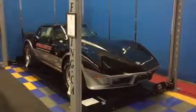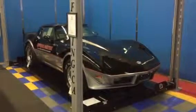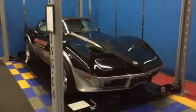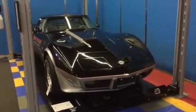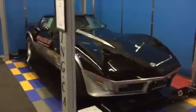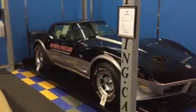1978 Corvette Indy 500 pace car with 39.1 original miles. This car is 100% completely original, has all original documentation — including a note from every one of the owners and how many miles they had it for.